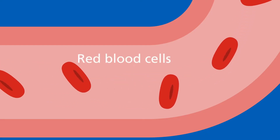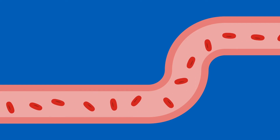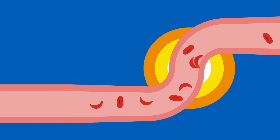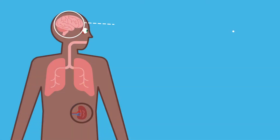Red blood cells are normally round or doughnut shaped and are very flexible. This allows them to easily move through all of the blood vessels in the body, carrying oxygen to all of the tissues and keeping them healthy. But sickle haemoglobin can lead to a change in the shape of the red blood cell. They become sickle or crescent shaped, which makes them more rigid and inflexible. These sickle cells struggle to squeeze through the narrow blood vessels and can get stuck, forming blockages.